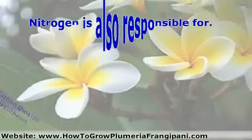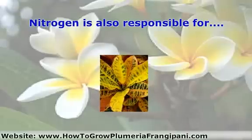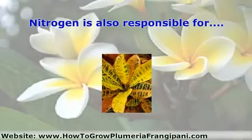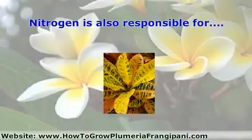Nitrogen is also responsible for vegetative leafy growth, and is taken up by plants either as nitrate or ammonium. Some plants, especially legumes, are able to absorb nitrogen from the atmosphere and transfer it to the soil.